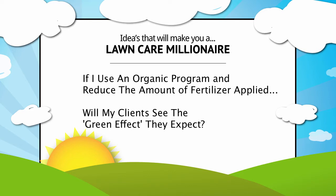So if you're able to cut back on the amount of fertilizer we're applying, are we going to continue to see the green effect? Are we going to continue to see the thickness and the greenness in the lawn that a chemical lawn would see?